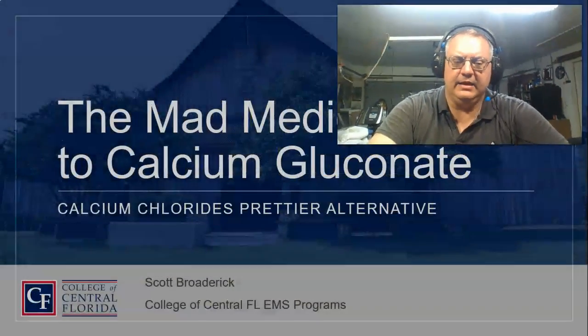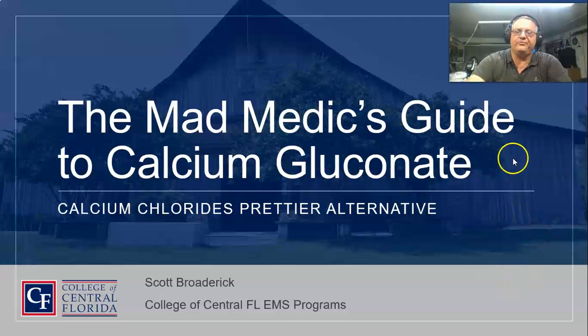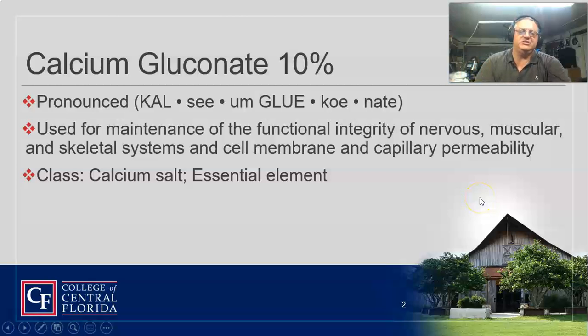Welcome back guys. Today we're talking about the drug calcium gluconate. I call it calcium chloride's prettier sister, and it is a prettier sister in an emergency medical service system. We definitely probably want to use this one a lot more than calcium chloride. The biggest thing is you can give this one peripherally and it usually does a little bit better as far as the tissue.